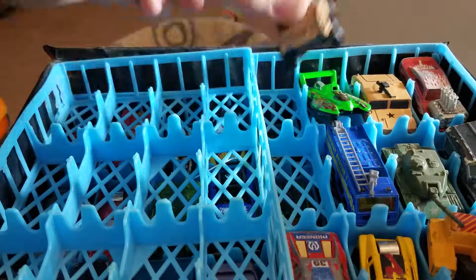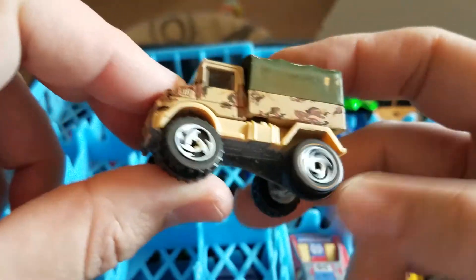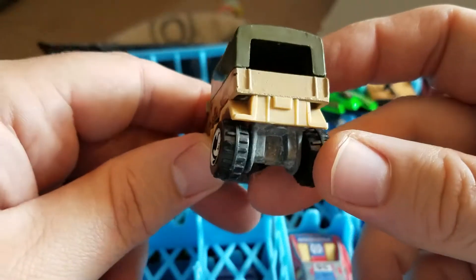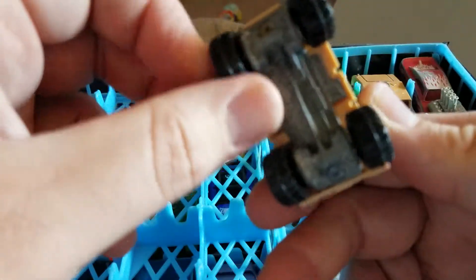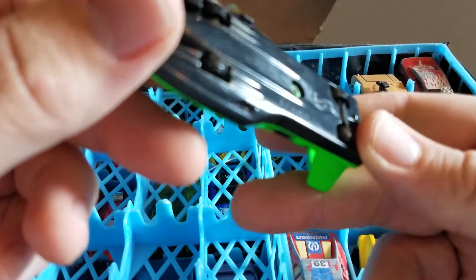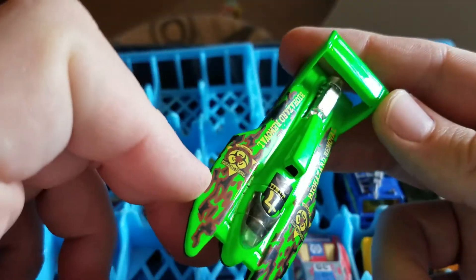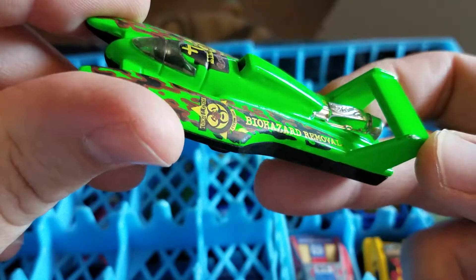I always liked those as a kid. Next up we have another Hot Wheels — I should have known by the tires. Another military Hot Wheel. I have some sort of hydroplane Hot Wheels — biohazard removal.